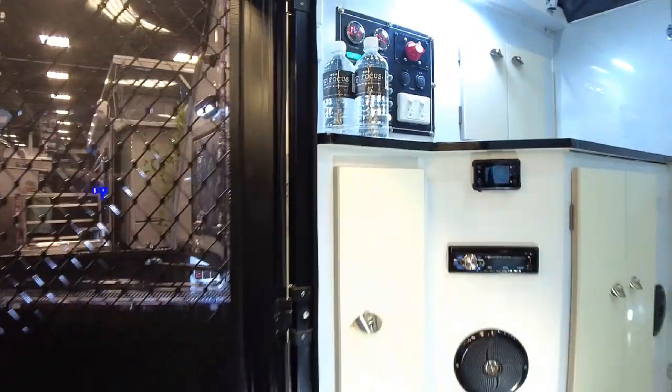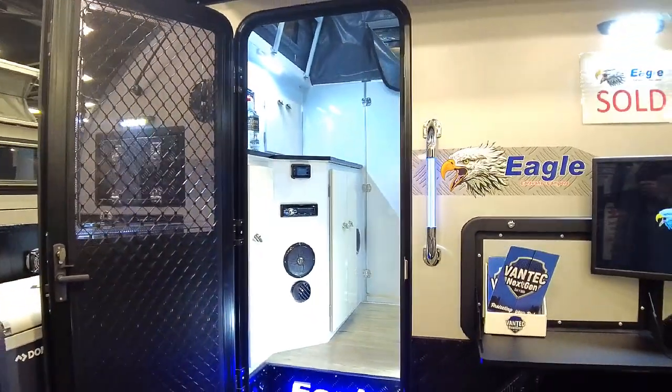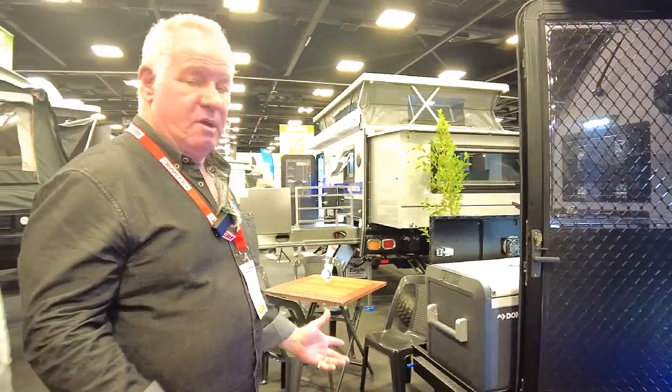This actual one has underfloor air conditioning. It also comes with a diesel heater as well, and independent suspension. And as I said, all of our vans have a lifetime warranty on chassis and drawbar.